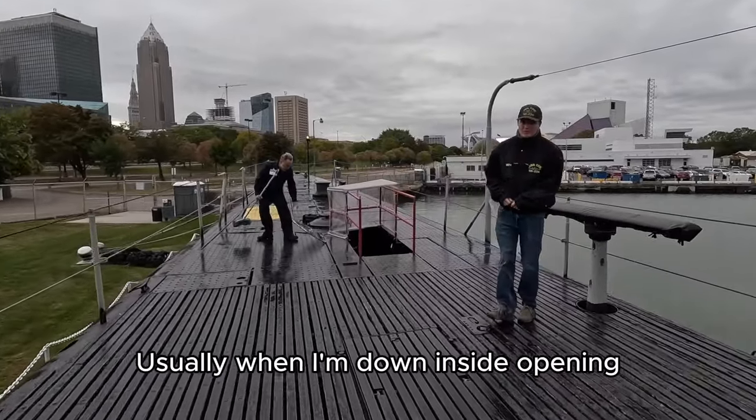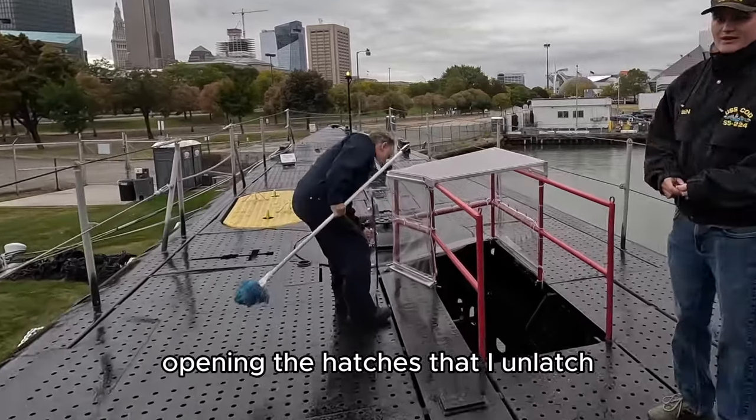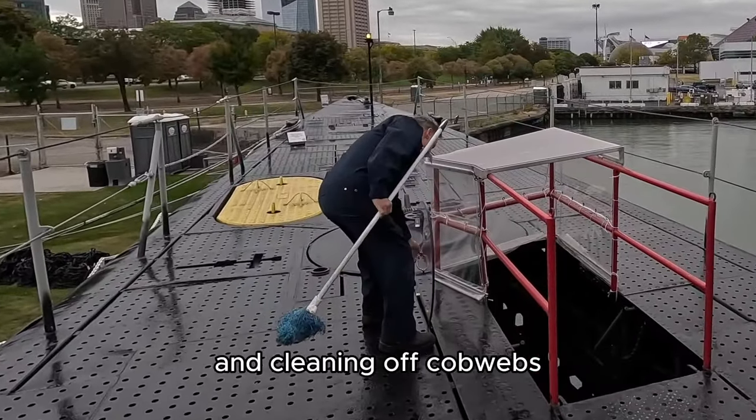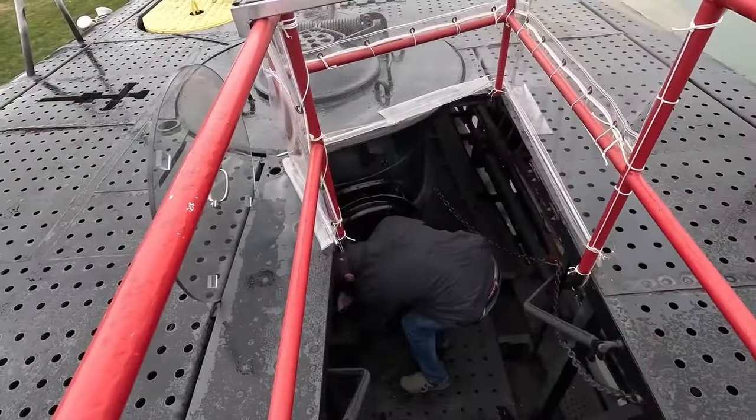Usually when I'm down inside opening, we have one or two up top opening the hatches that I unlatch and cleaning off cobwebs. They build up really fast. That's what Jim is doing here, and he'll put the flags on.